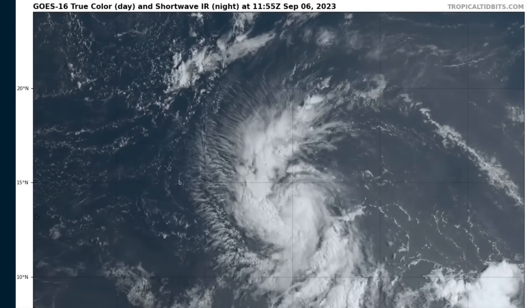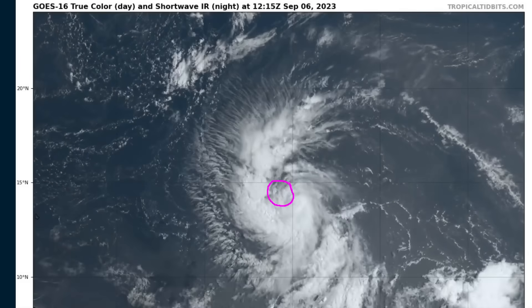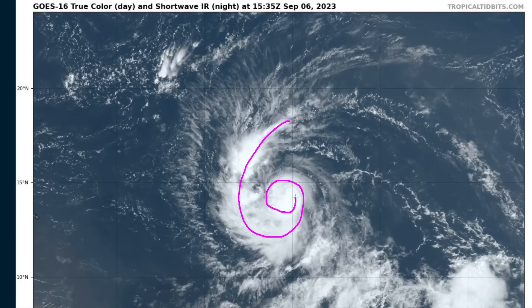This is the close-up satellite loop of Lee during the daytime hours today. You'll see tight wrapping in the center as this gets organized. Maximum winds are currently at 70 mph, estimated by the National Hurricane Center. You'll see this nice curved banding look to it — not yet a hurricane, but probably will become one either later today or tonight.